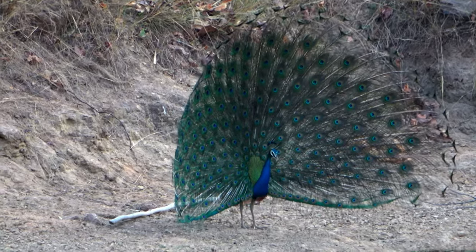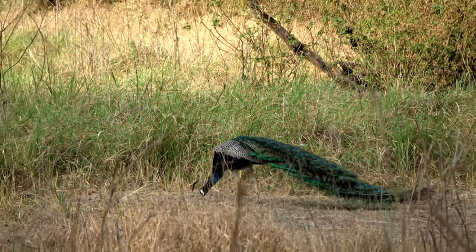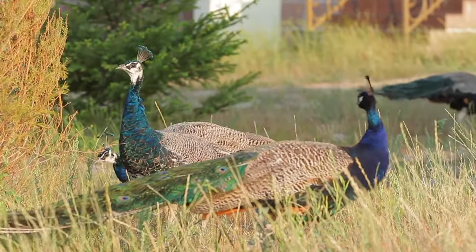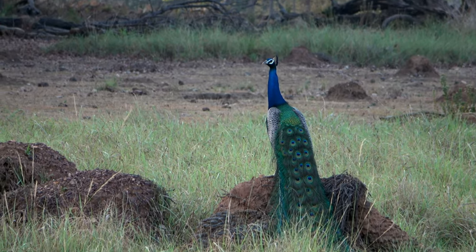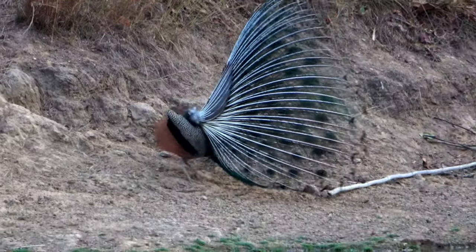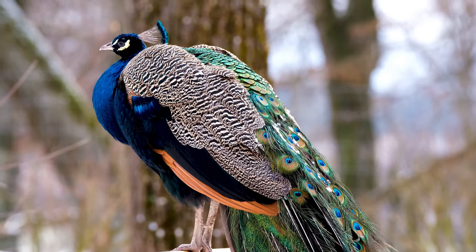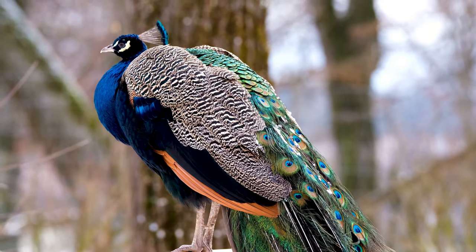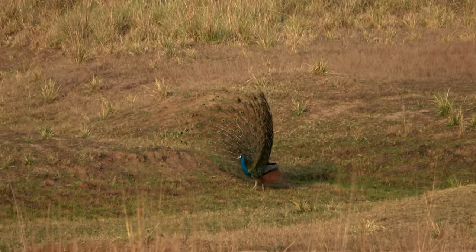Indian peafowls are mostly ground-dwelling birds. They are known for their elaborate courtship displays, in which the male fans out his tail feathers and performs a dance to attract females. The males also emit loud calls, known as peacock calls, which are distinctive and can be heard over long distances. Peafowls are omnivorous and feed on a variety of items, including insects, fruits, seeds, and small reptiles.